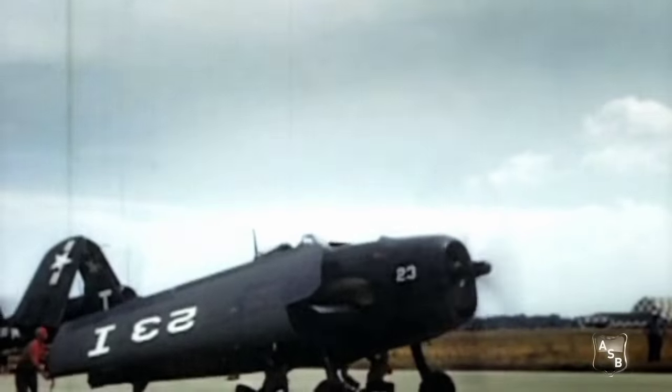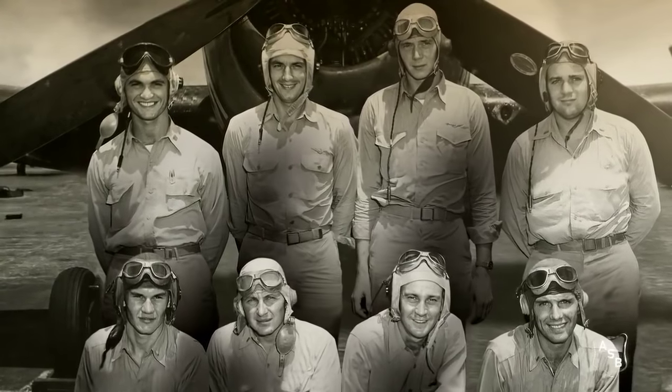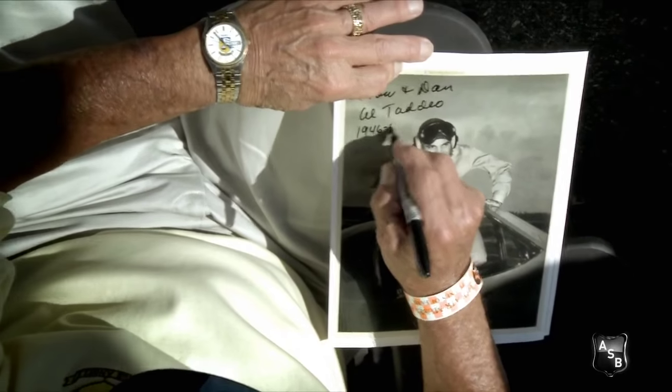We started what they called the Navy Flight Demonstration Team in the spring of 1946. I was fortunate enough to be selected as one of the pilots.